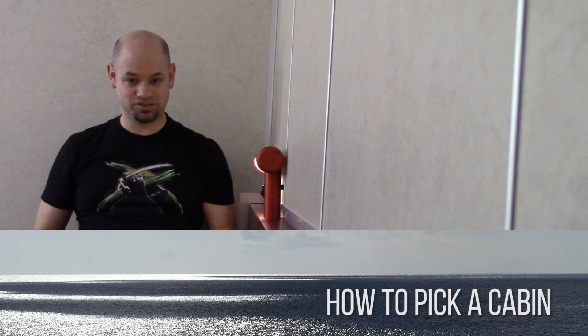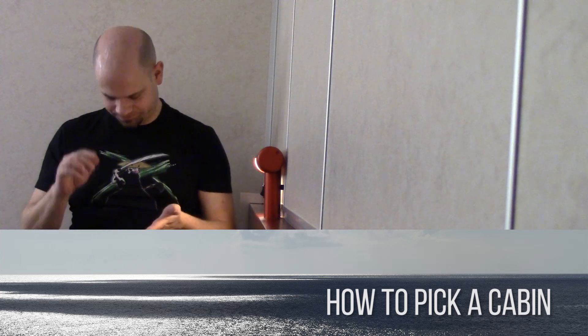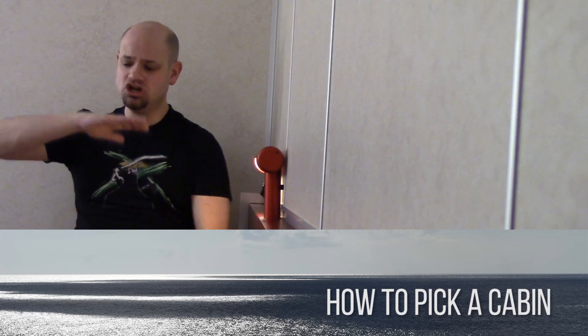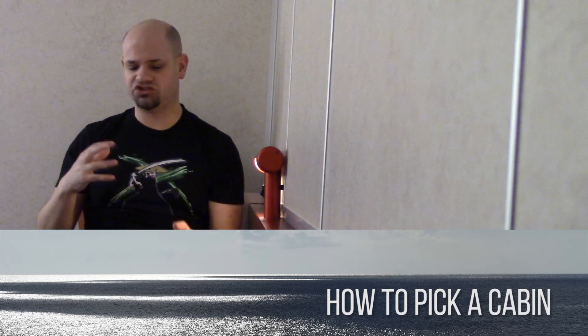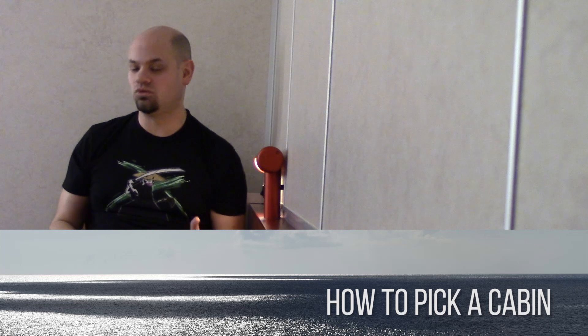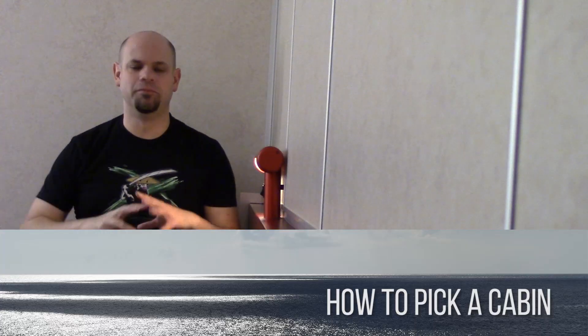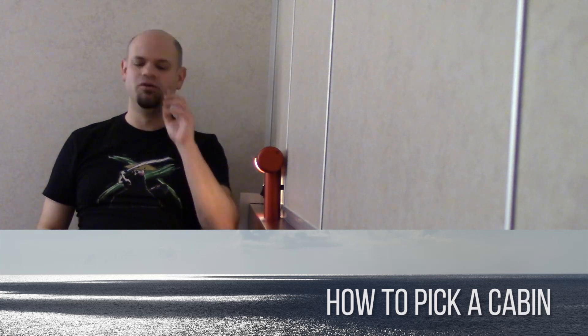Generally speaking, higher decks are better. Although on a Dream class or Spirit class ship, they actually have attractions on deck five or deck two. So in terms of closeness to those attractions, higher isn't always better depending on where you want to spend your time. But if you really care about the buffet, higher is usually the way to go.